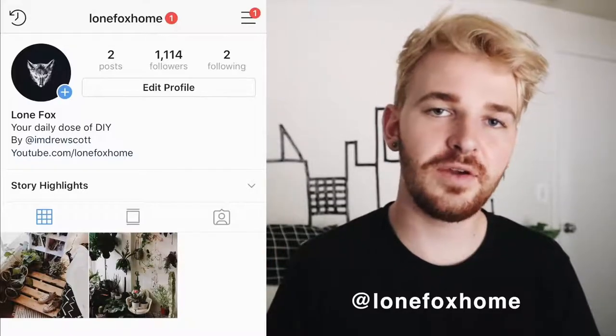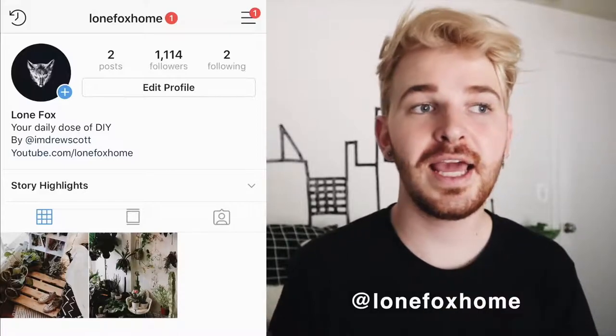It's Lone Fox Home — I'll put it on the screen for you guys to take a look at. I'm basically going to use this Instagram account just to showcase home decor and DIY photos, give you updates on when new videos are coming out, and run polls on videos and all that sort of stuff.